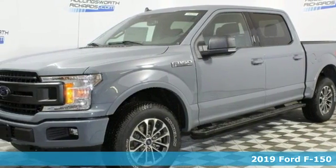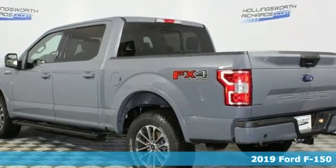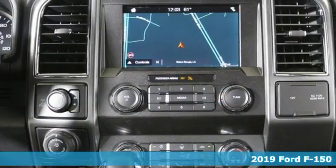Here's a new 2019 Ford F-150. Ford is America's best-selling vehicle brand. It comes with the features you need and, better yet, want.